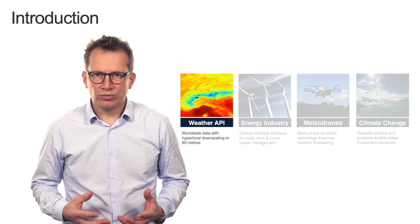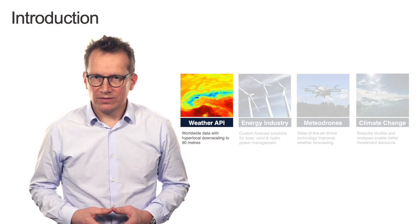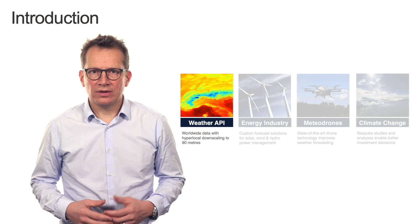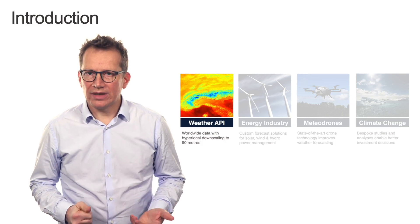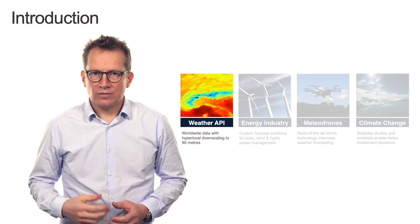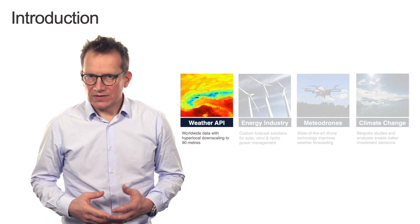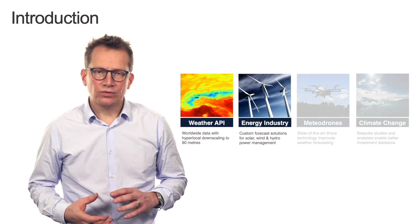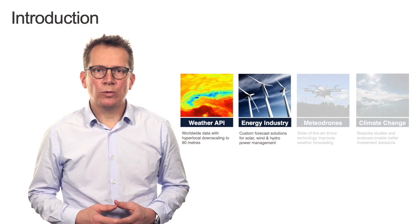We provide our weather data to lots of different industries. It starts with the energy industry — think of renewables — but also covers the insurance space, retail, maritime shipping, and the automotive sector. For some of these industries we provide bespoke solutions. For instance, in the energy industry, we transform the weather input into something more meaningful to these industries, like a solar or wind power forecast.